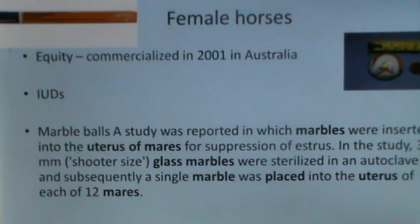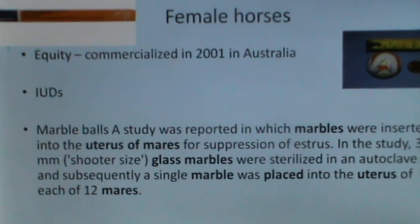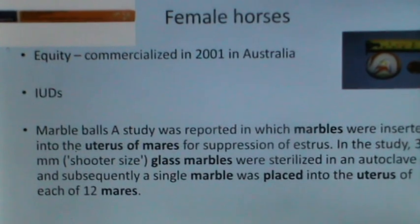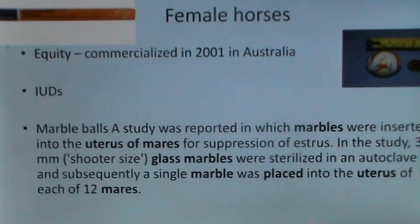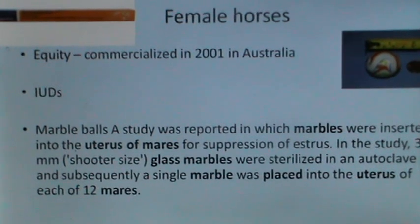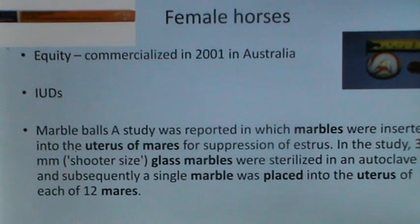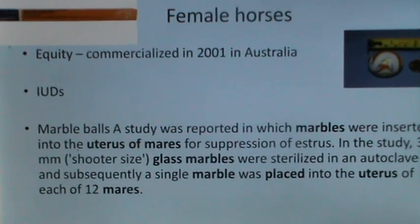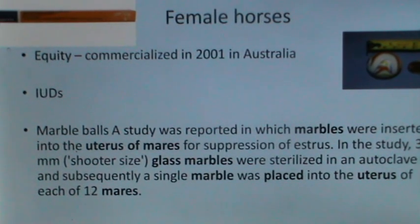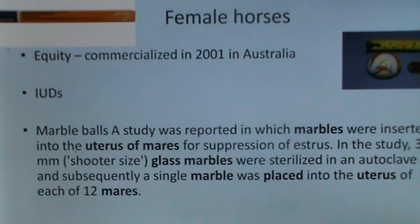For female horses, there are two to three approaches that have been experimented. The first is Equity, a GnRH vaccine commercialized in 2001 in Australia. The placement of glass marble balls in the uterus has worked as a contraceptive preventing estrus and conception. A study reported that 35 mm glass marbles were sterilized and a single large marble was placed into the uterus of each of 12 mares, which prevented estrus and ovulation. The use of intrauterine devices has also been experimented in horses with variable success rates.